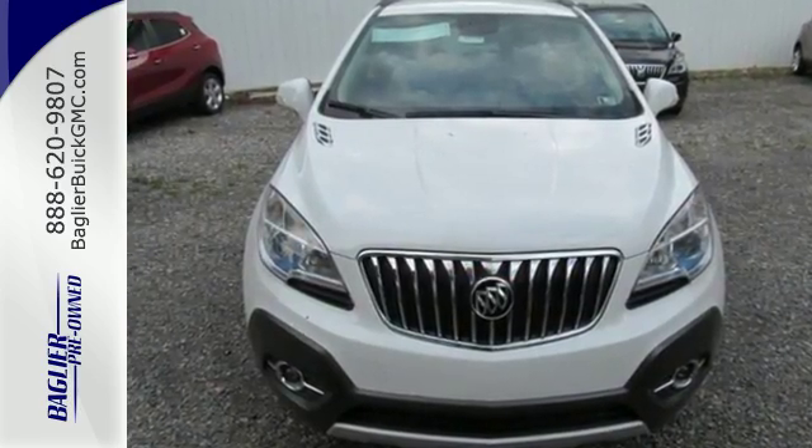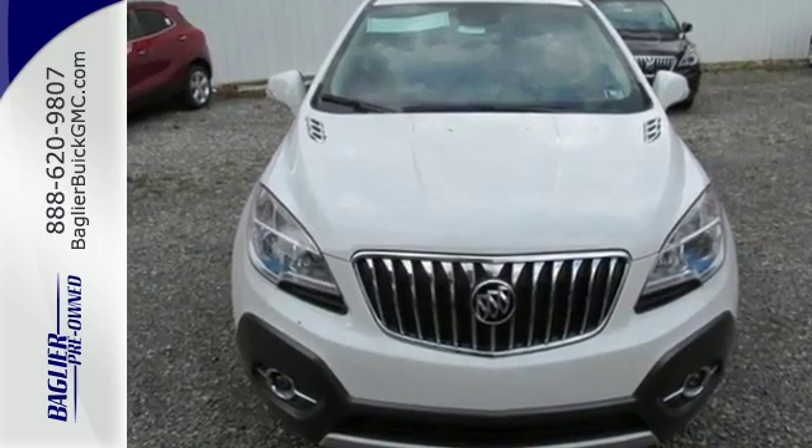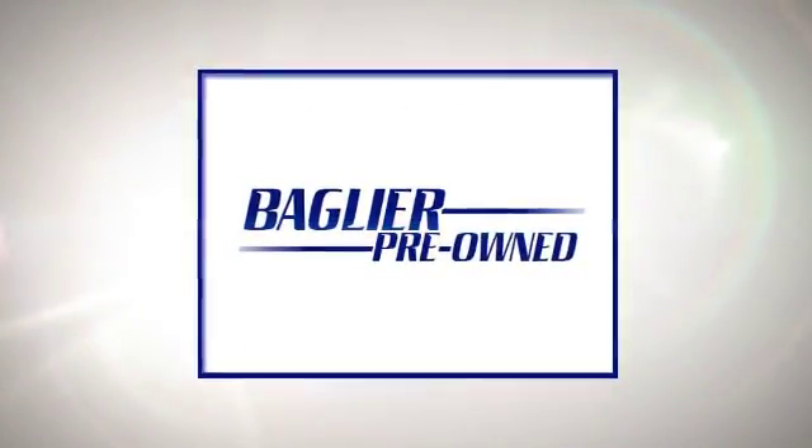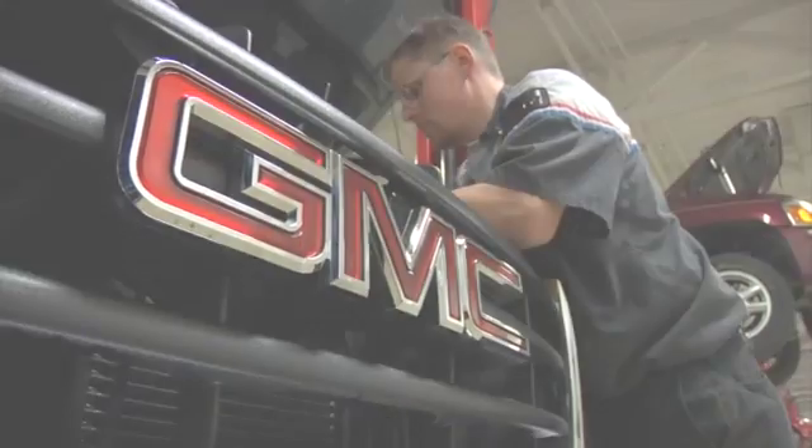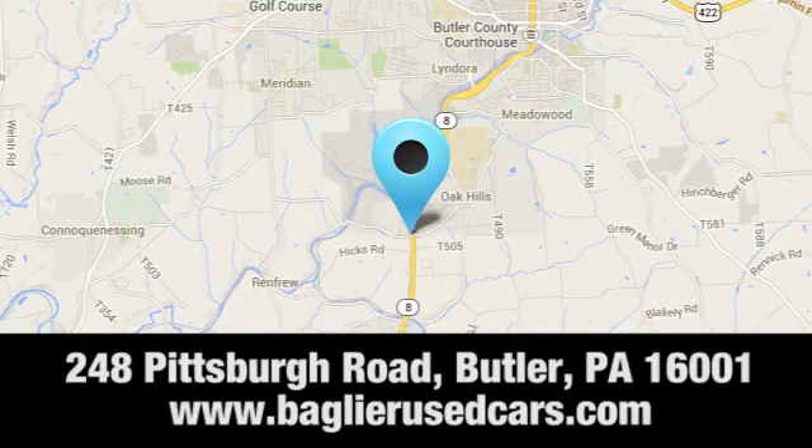See this Buick for yourself today. Aglier Buick GMC — browse inventory online or in person, or swing by our award-winning service department today. You can find us just to the south of downtown Butler on Pittsburgh Road.